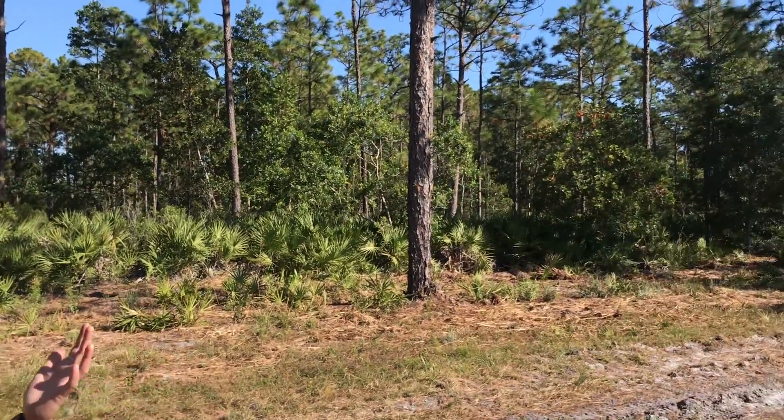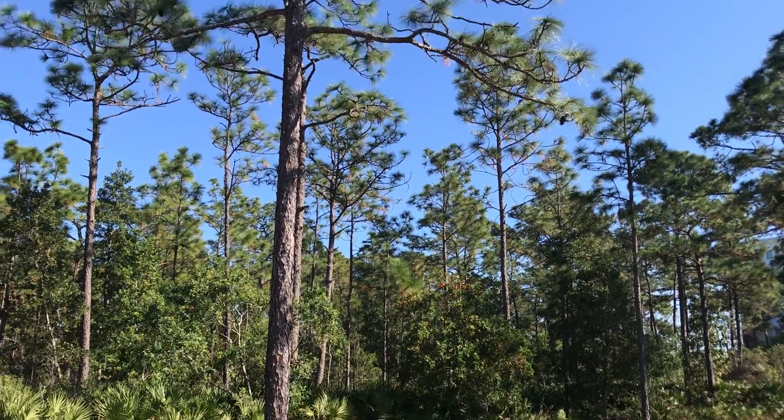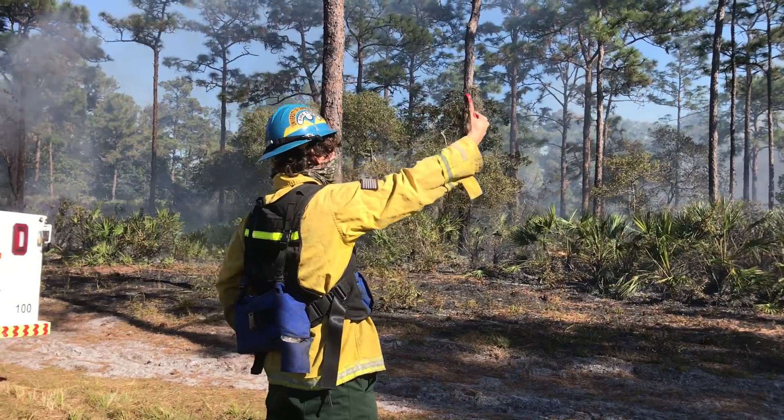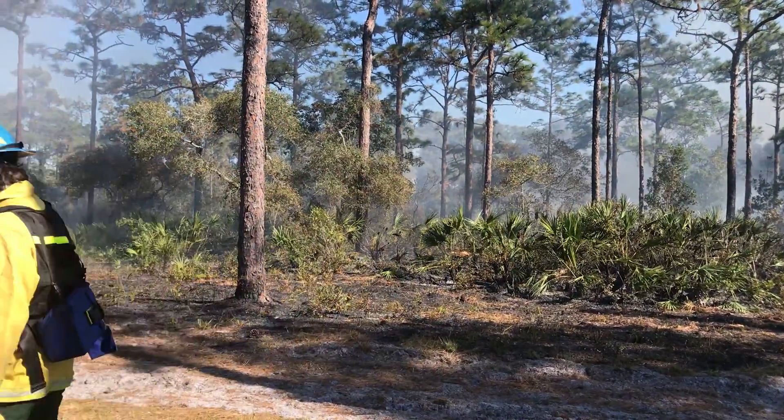This unit has not seen fire in over 30 years, so it is definitely a long backlogged unit. One of the very first things we would do is take weather observations. In our briefing, we talked about the predicted weather forecast, which the National Weather Service provides for us. But once we got out here, we want to make sure that predicted forecast matches our observed weather on the ground.